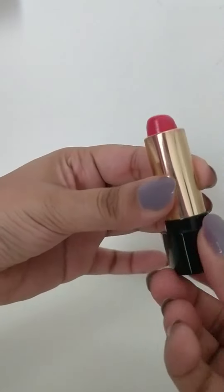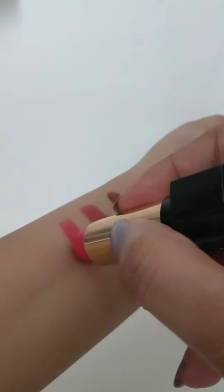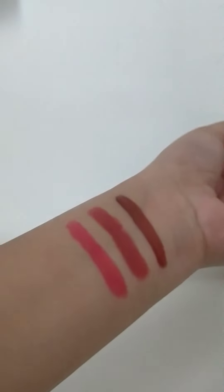The third lipstick is from Lancôme. My brother got this for me from Spain. It is a beautiful bright pink color, and I usually wear this on days I'm feeling low. This one instantly brightens up my face and my mood.